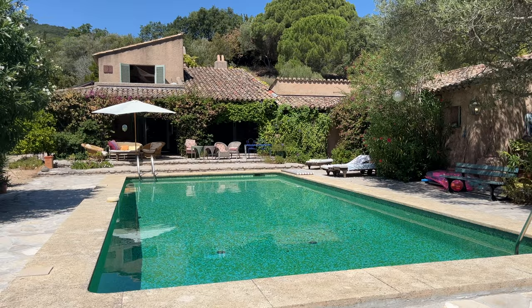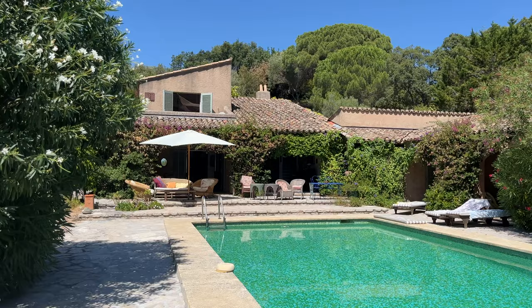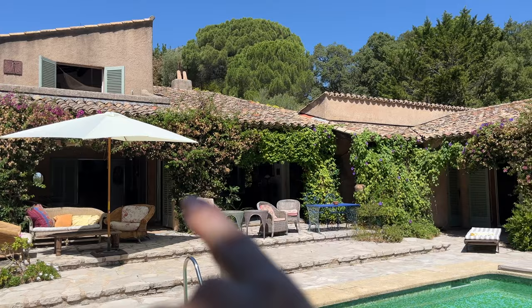This is the house we are staying in — it's a typical French house that you see in the south of France. It has this beautiful greenish pool, and we even have a tennis court. This is the living area — we have the kitchen and living room here.